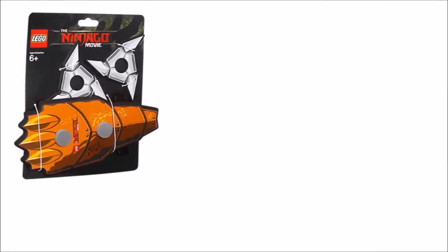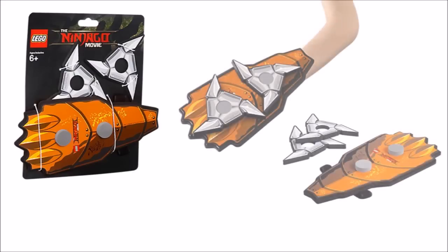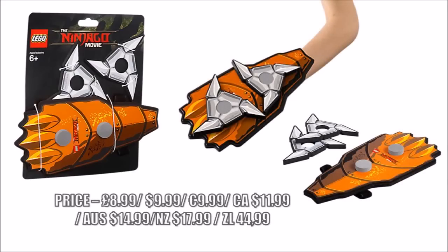But if you're looking for a different sort of weapon, the orange shuriken claw could be right up your street, with its detailed design, nice colour, and fun detachable shurikens that you can use in battle.